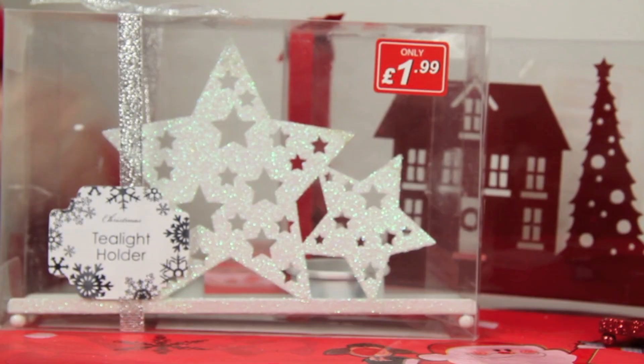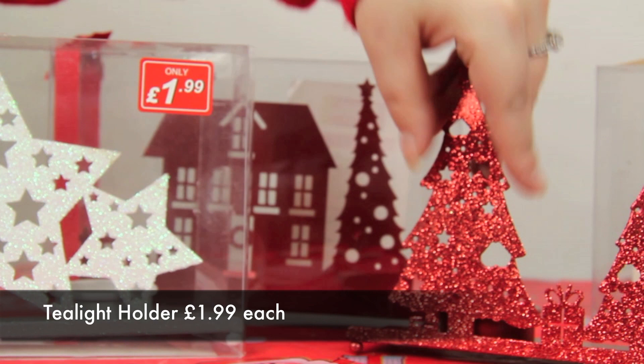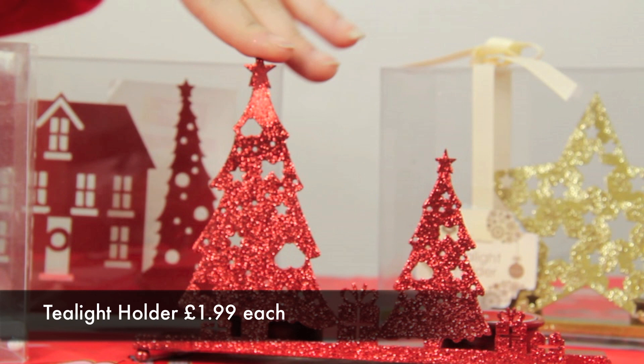Here we have tea light holders that hold two tea lights around the back, and when they are lit they emit light and cause a shadow to be formed through the little figurines. We have stars, houses, house scenes, and Christmas trees — there are several more designs available in store. These are just £1.99 each, and if you ask me, an absolute bargain.